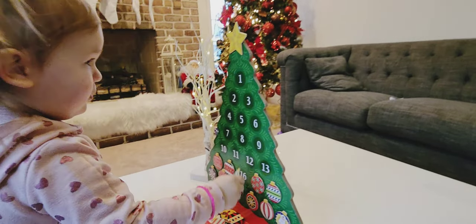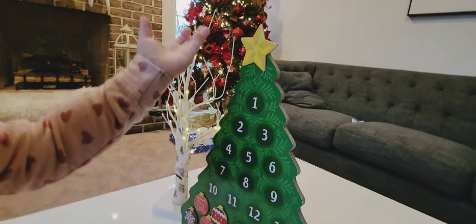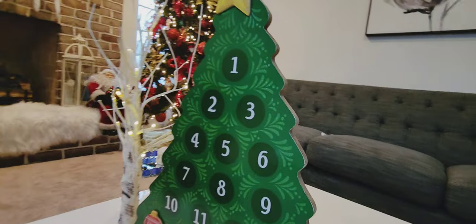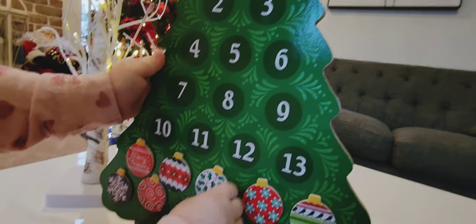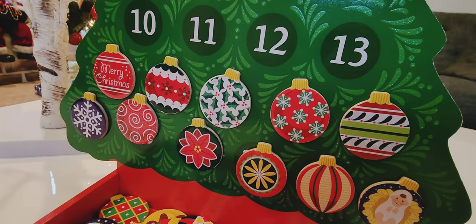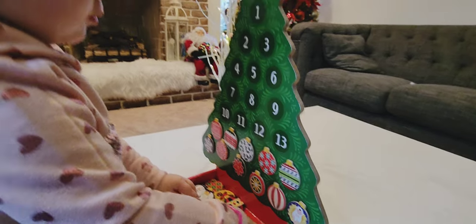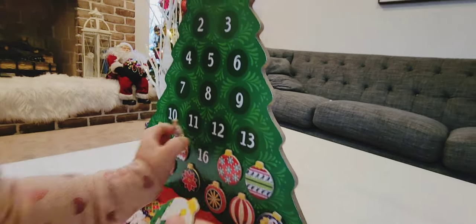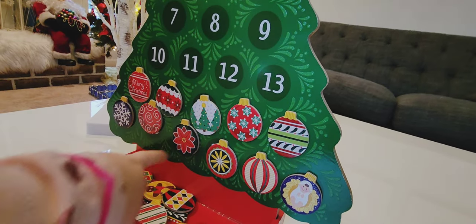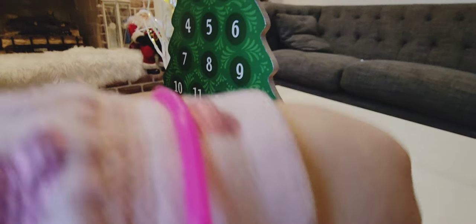Melissa and Doug has a few suggestions for other activities beyond the advent calendar. You can ask the child to name the colors on the ornaments, or work on number recognition. Each ornament is really nice and unique.